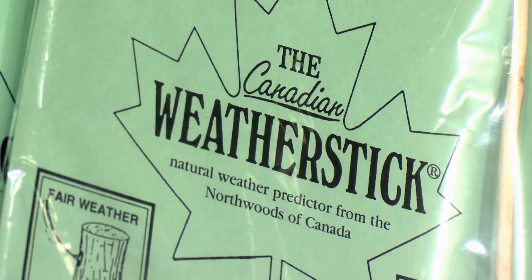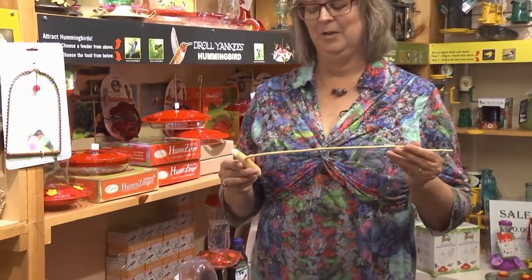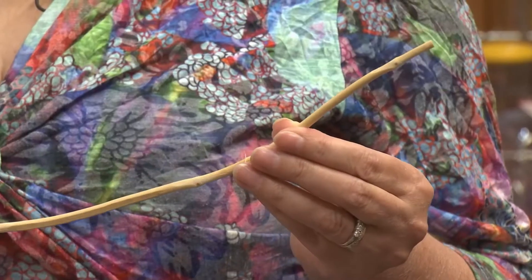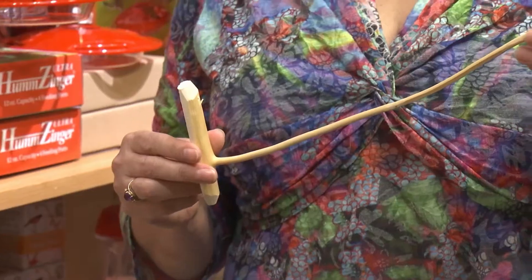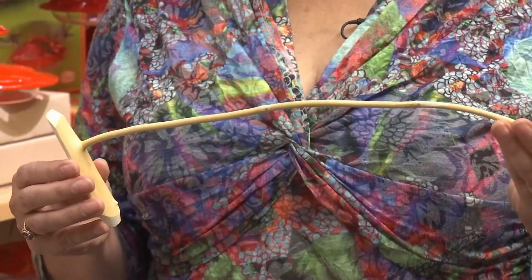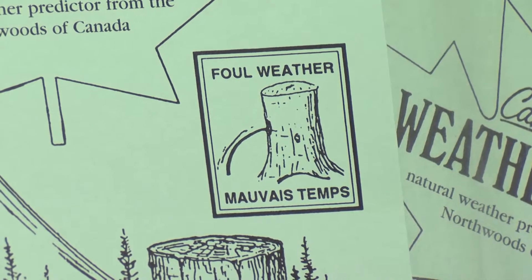This is called a weather stick, and it's a really curious little barometer, basically, which tells you whether the weather is going to be nice. It curves up if the weather is nice, or if it's going to be bad, it'll curve down a little bit. And it's all based on relative humidity.